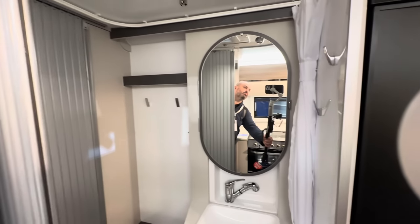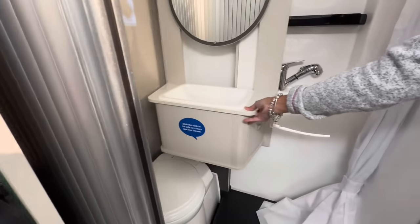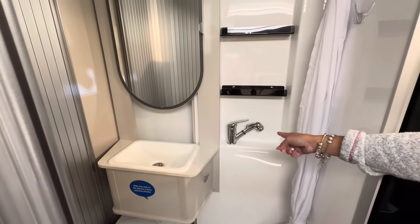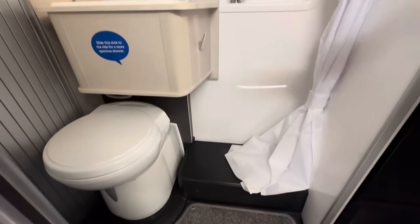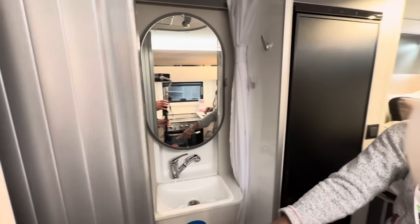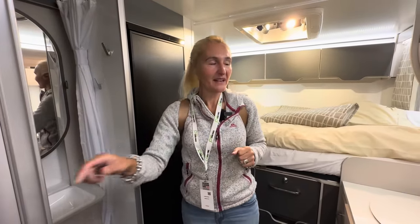You slide the sink to the side for a more spacious shower. It slides across over your toilet. There is a shower curtain with the shower head there, and you have a shower in that space. When you slide it across, you've got your shower and the Thetford swivel toilet. Lots of hooks and a privacy screen. I like this.